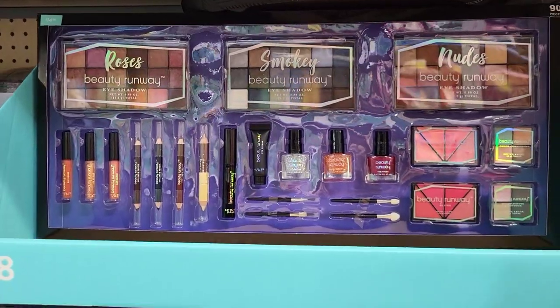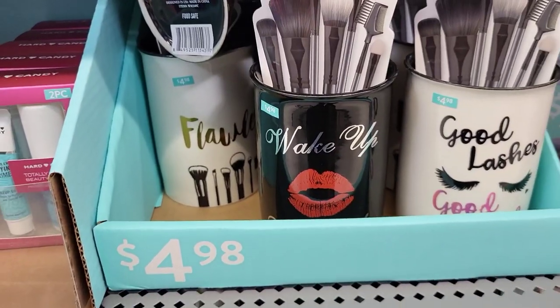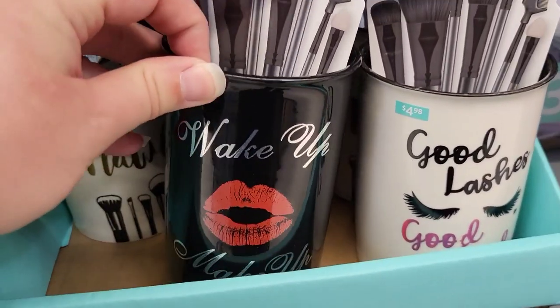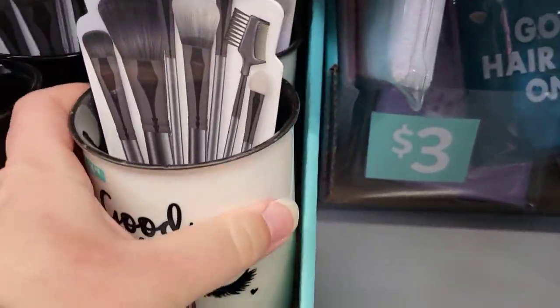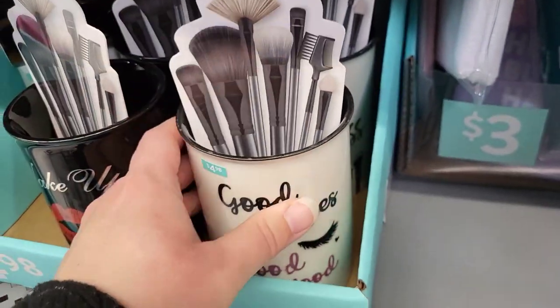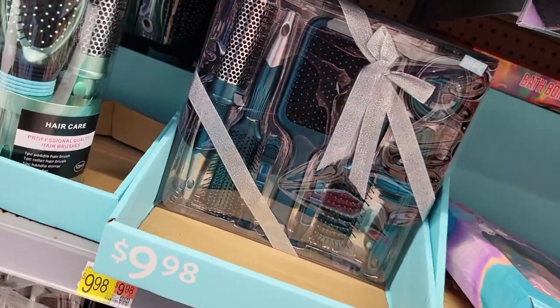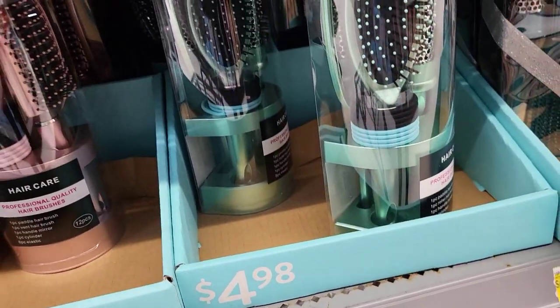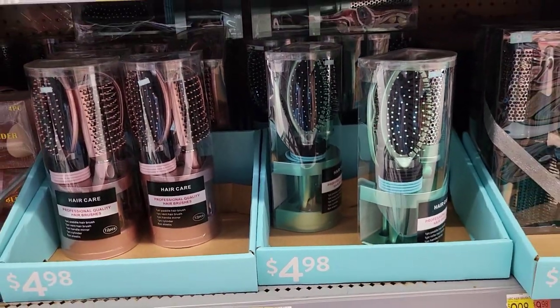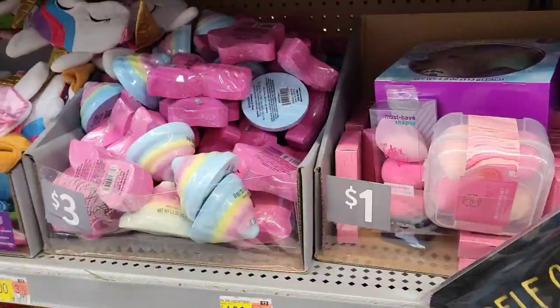Huge makeup kit! I remember when I was a kid, my aunt got me one and I thought my mom was going to murder her. I had makeup on and looked like Bozo the Clown for a long time — but I learned how to do makeup that way. My face is a canvas. I picked up one of these little sets for one of my daughters for Christmas. Such cute little bargains with the little mirrors in them.